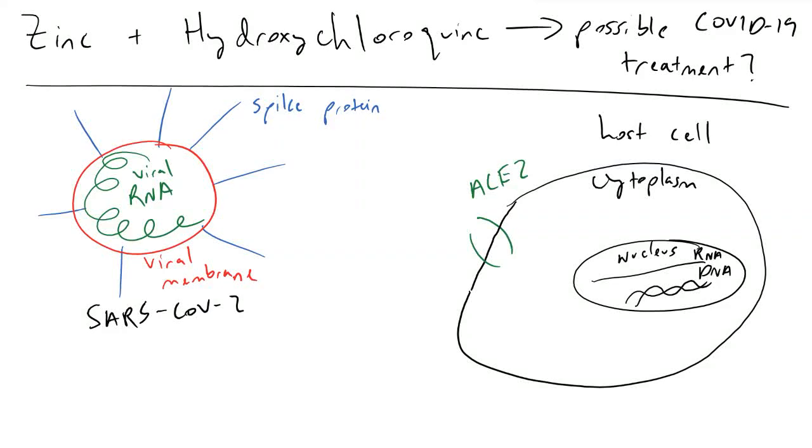How's it going guys? In this video we are going to be talking about how zinc and hydroxychloroquine might be a possible COVID-19 treatment. We're going to first look at what's happening inside of one of your normal cells that has not yet been infected by the coronavirus.